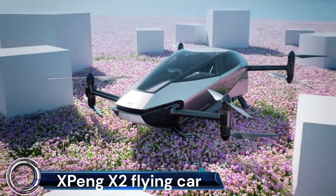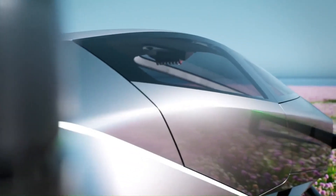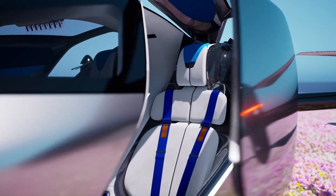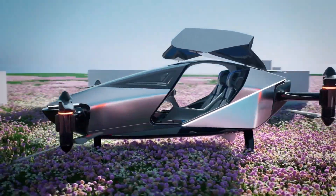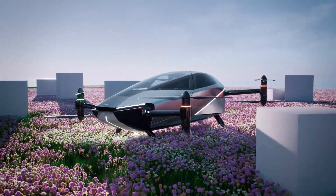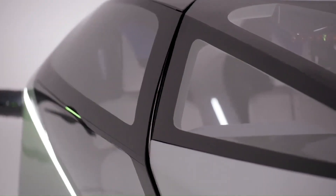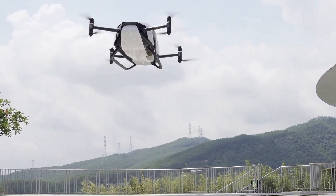The XPeng X2 is a groundbreaking innovation in the realm of transportation. This electric flying car, developed by XPeng AeroHT, an affiliate of XPeng, represents a significant leap forward in the field of future mobility. The XPeng X2 made its first public flight in Dubai on October 10, 2022, marking a historic moment witnessed by over 150 attendees, including representatives from various sectors and global media.